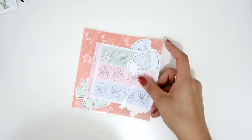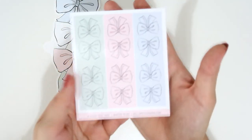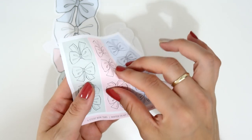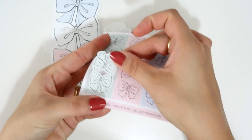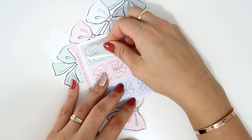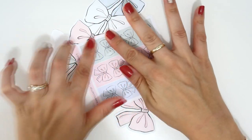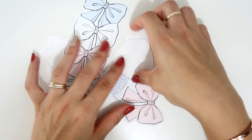She also included six tabs shaped like bows to mark your inserts — two green, two pink, and two blue, on glossy paper. Very nice.